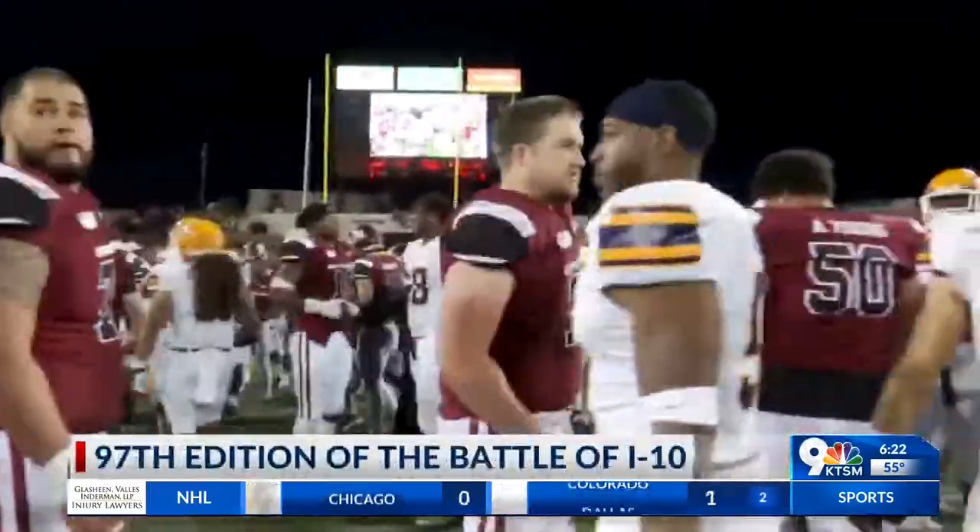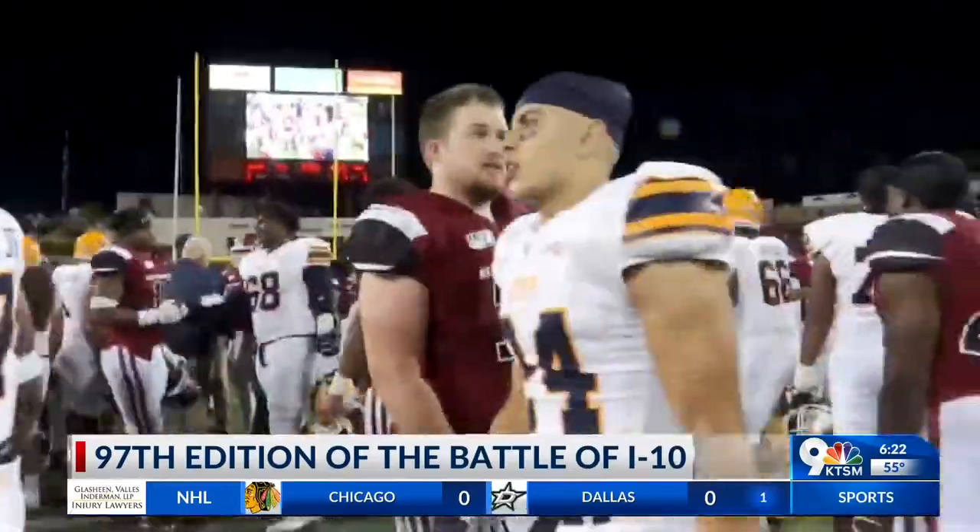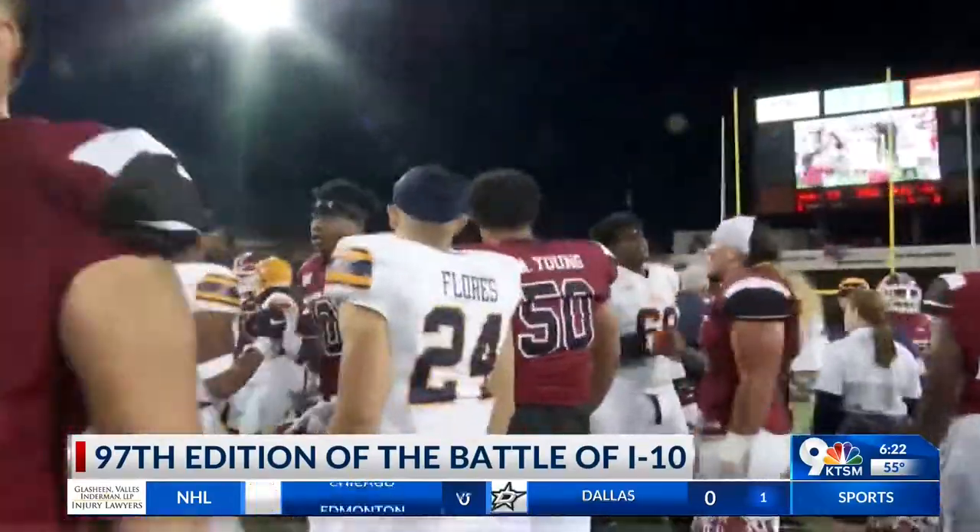Once again, the final from Aggie Memorial Stadium: NMSU 44, UTEP 35. The Aggies improve to 2-9 on the season, while the Miners fall to 1-10.